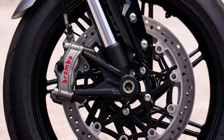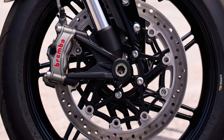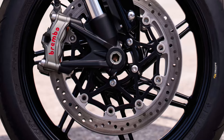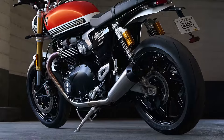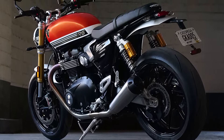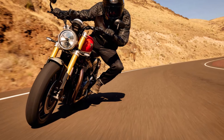Stopping power is equally impressive, with twin Ø320 millimeters floating discs at the front, featuring Triumph-branded four-piston radial calipers and cornering ABS. At the rear, a single Ø220 millimeters disc with a Nissin two-piston floating caliper also comes equipped with cornering ABS, ensuring safe and controlled braking in all conditions.